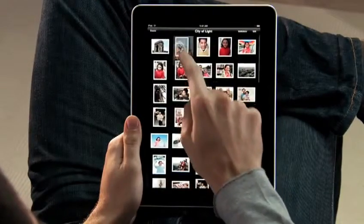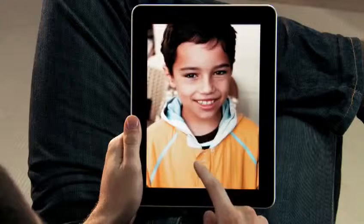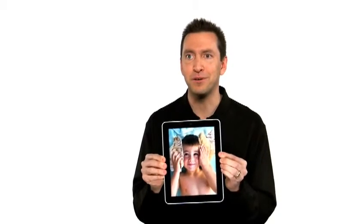Or just pinch it open and look at all your photos. If you want to share with a friend, you can just flip over the iPad, and the iPad automatically flips the photo to the correct orientation.